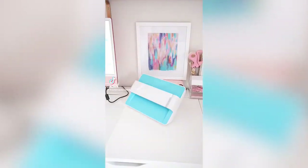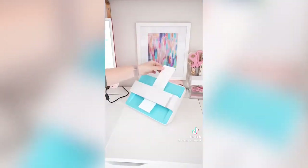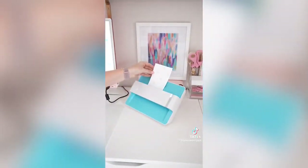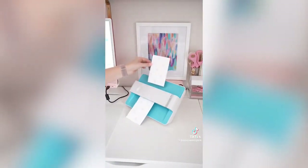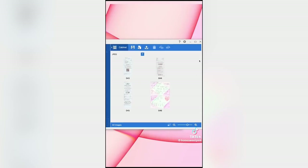I originally bought this photo scanner to scan all of my childhood photos before digital cameras, which I successfully completed, but I find myself using it for my small business all the time. I use it to quickly scan in all of my receipts for expenses that I can easily organize on my computer. I'm also scanning in things like thank you cards or kids' artwork — anything I want to save and archive over the years.